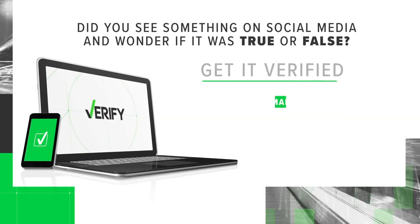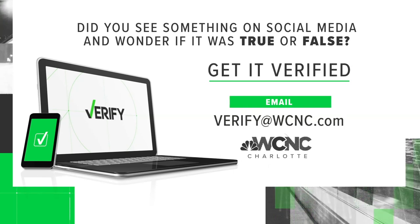Folks, if you have something you would like us to verify, just email us at Verify at WCNC.com.